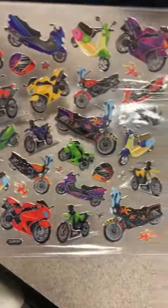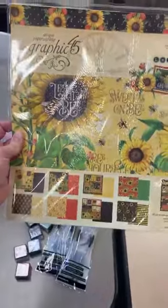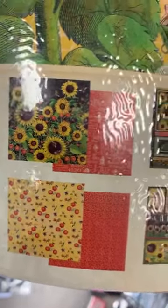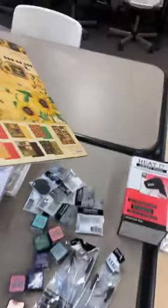We got some little motorcycle stickers — somebody came in looking for them, and we got a few extra for the shelf. This is Graphic 45, the Let It Be collection — a restock. Seeing how popular our bee paper and sunflower stuff still is, I got back in this collection kit. And a fun little paper here that looks like notebook paper — people always come in wanting journaling paper or lined paper for their scrapbooks, and it's really hard to find, so I found this one.